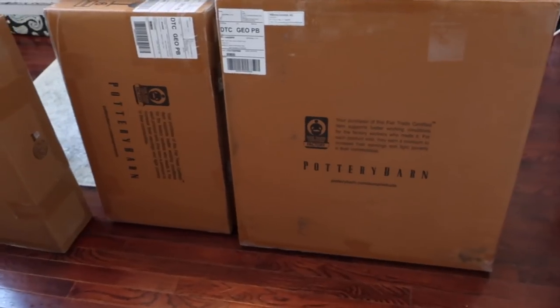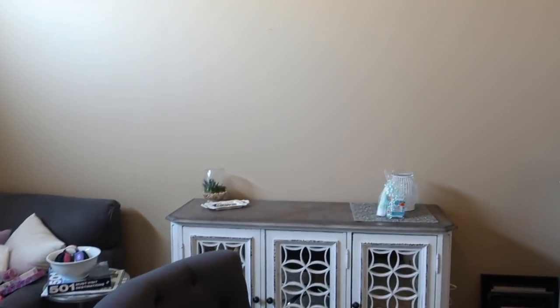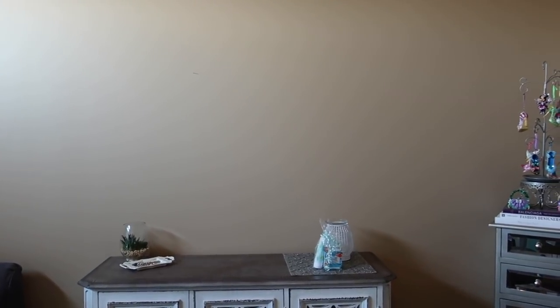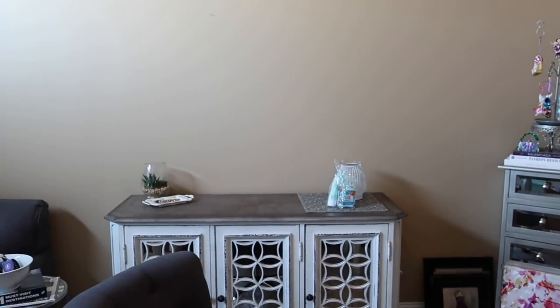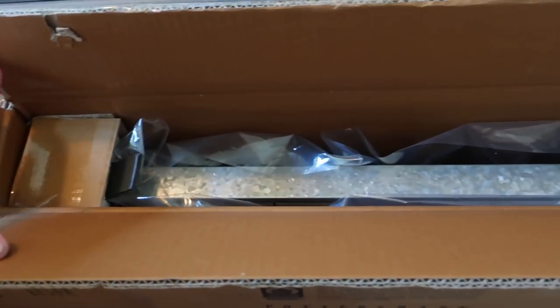I ordered these organizers from Pottery Barn online to hopefully make the desk area a little bit more organized. There's a large whiteboard erase calendar and some different file holders and things, so I'm going to put these above this area and see if it kind of organizes the miscellaneous papers and everything for the room. It's very shiny.